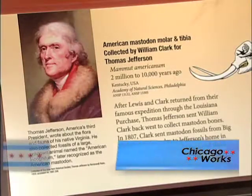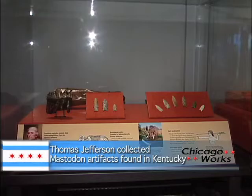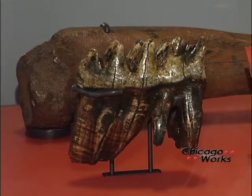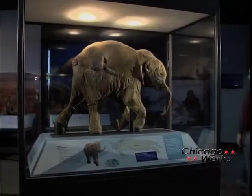One mastodon collector was Thomas Jefferson, the third president of the United States. Most of his collection of mastodon bones was brought to him by Lewis and Clark and were found in Big Bone Lick, Kentucky. Thomas Jefferson displayed his collection at his home in Monticello.